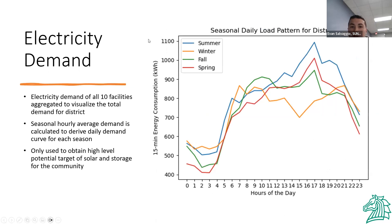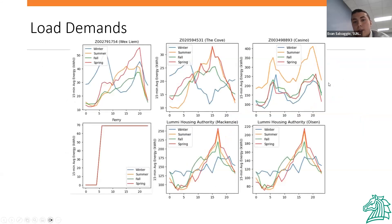This graph shows our seasonal daily load pattern for the district. In the summer, shown by the blue line, you see the highest demand. The different colors give us a rough estimate of when we're going to get the most demand and the highest power. With these graphs, we can target optimal peak shaving times. We also broke down each separate site so we could refine our design based on the patterns we found, like with the ferry, and made accurate assumptions for each site's design.